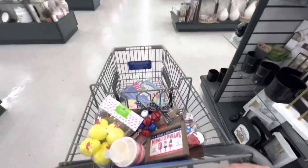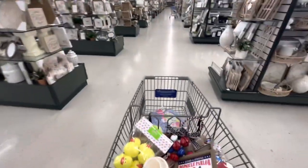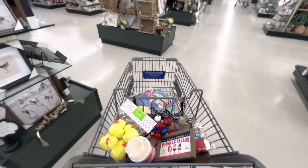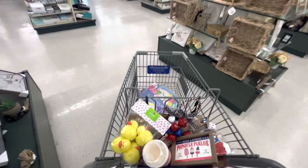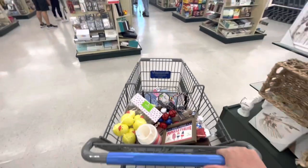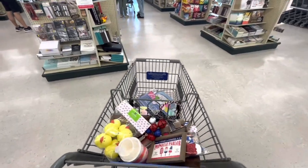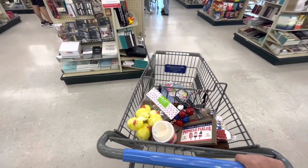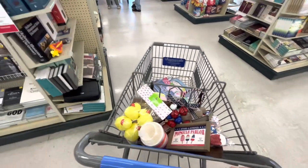Okay friends, I'm going to check out now. I didn't think I was going to pick up so much today, but I can't resist! I hope you enjoyed this one — check your local Hobby Lobby, you're going to find cute stuff. Don't forget to give a like and subscribe! See you in the next one, bye friends!